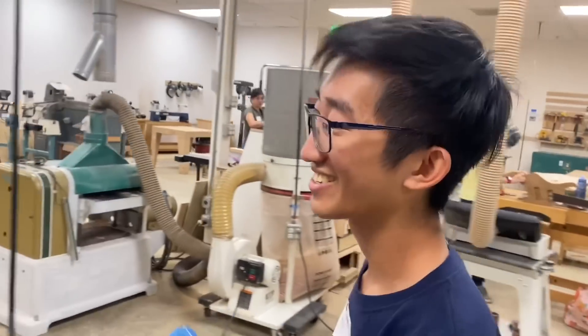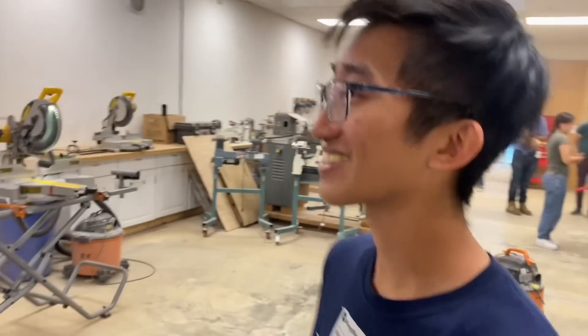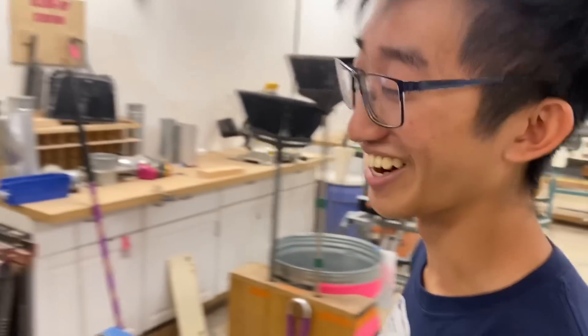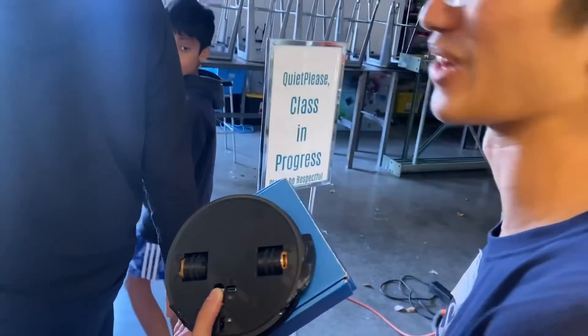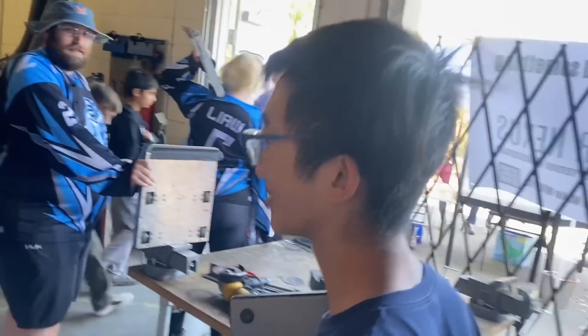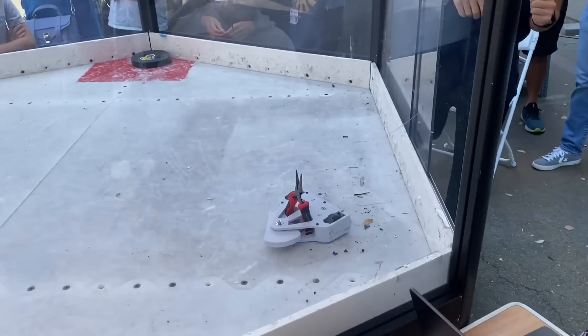Hockey Puck, how are you feeling? Pretty nervous. Is this your first time making it to finals? Yeah, it really is. Is this going to be your first first-place medal? I don't know, honestly. This thing has had so many problems with the shell breaking — I'm pretty surprised that Oreo got out, but Hockey Puck is actually doing pretty well.